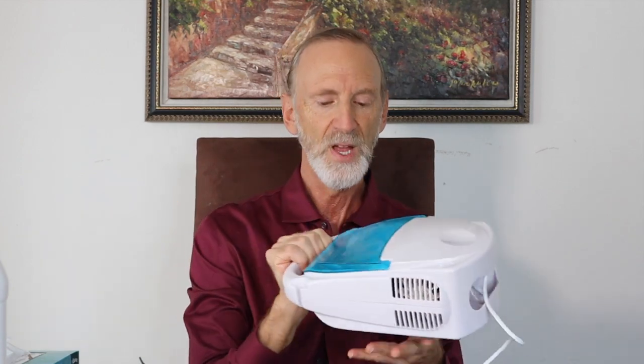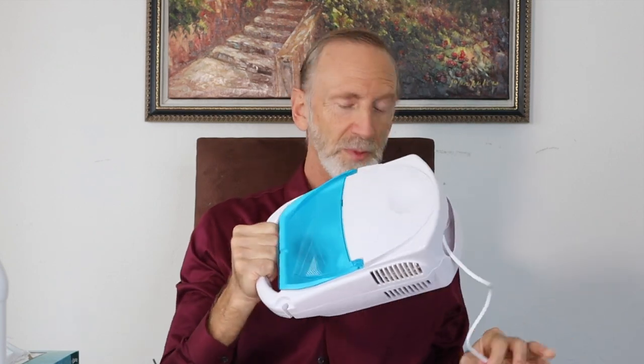You don't want to get a handheld one that just runs through batteries. You want to get one that plugs in. I'll put a link to all of these items below this video. This is about $75. This is the biggest investment, but trust me, it is well worth it.